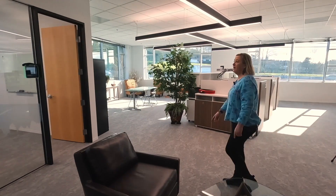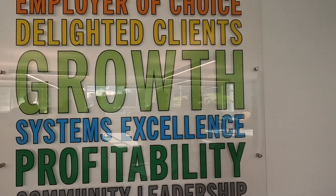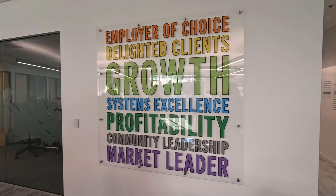We've named our rooms after our core values — like 'Be Curious.' Behind you we have our aspirations: our business goals and values. We want to be an employer of choice, to delight our clients, to grow our business with systems excellence and profitability, to be a community leader, and to be recognized as a market leader.